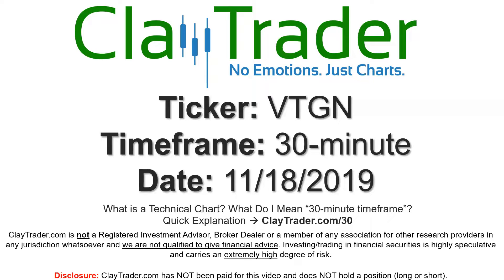Hey, it's Clay, and this will be a video chart on ticker symbol VTGN. We will take a look at the 30-minute time frame.